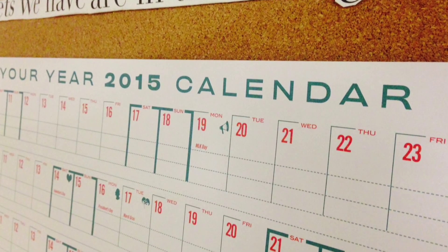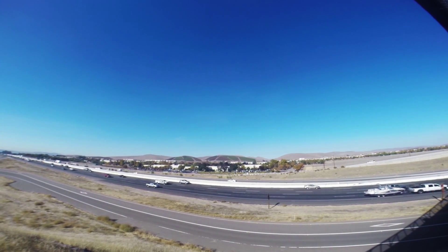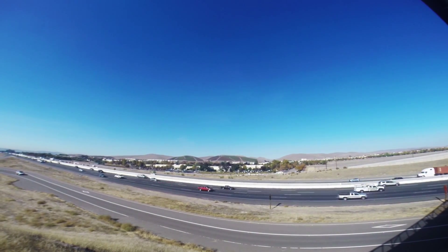Introducing the 2015 Your Year Calendar. We are extremely excited to launch this and thank you so much for watching this video.